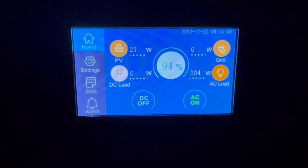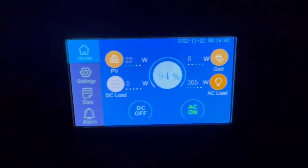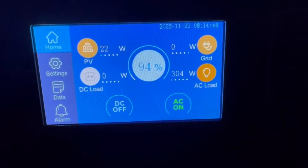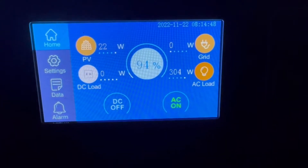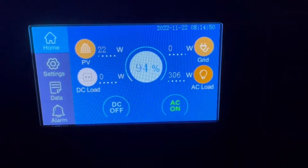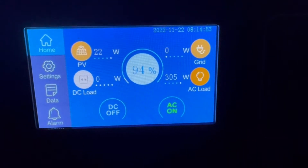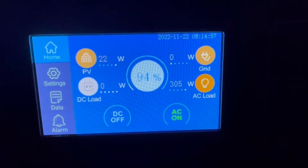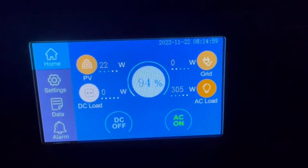Good morning. This is our off-grid journey. We started the morning at 100%. I was originally going to have the grid power go off at 10 a.m., and I usually start getting some good solar, but I'm really trying to make better use of the solar.